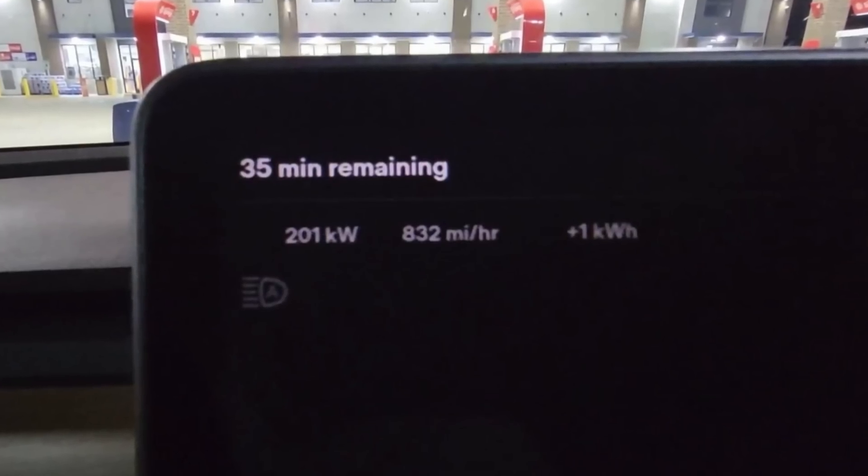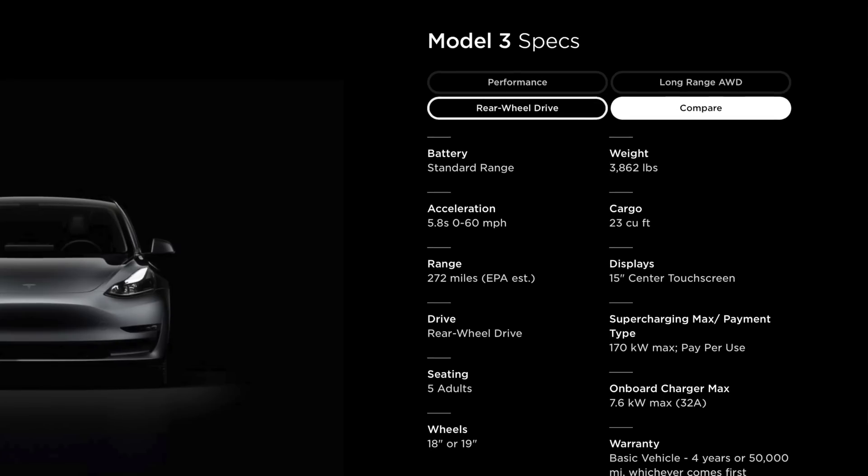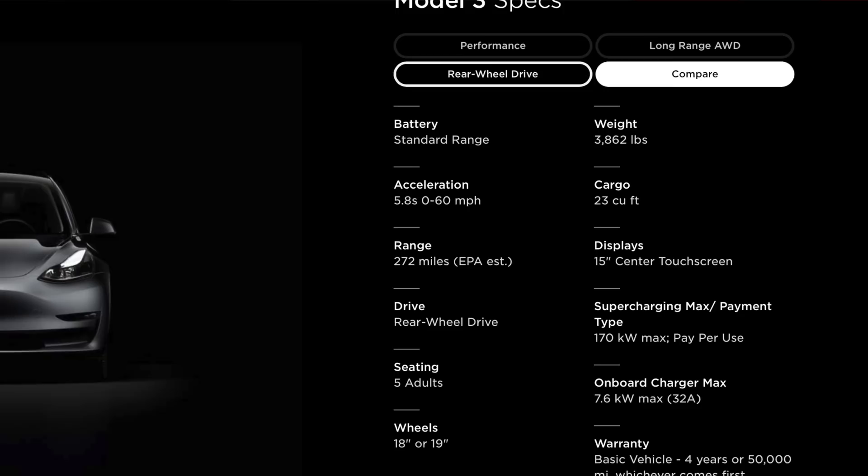In his first supercharging session, we saw an interesting charge curve — not particularly good. He was able to go from 10% to 80% in about 30 minutes, which is pretty standard. While we didn't see insane peak charging rates, it was the first time we saw a standard range Tesla go over 200 kilowatts, even if briefly. Previously, whether supercharging an LFP Model 3 or a 2170 standard range, peak charge speed was usually around 175 kilowatts.